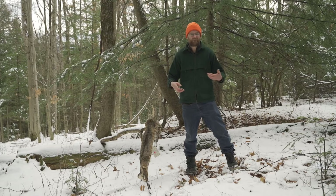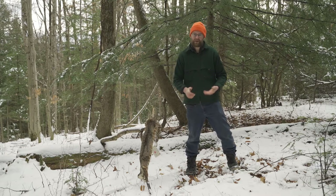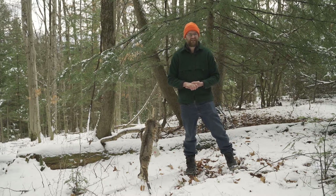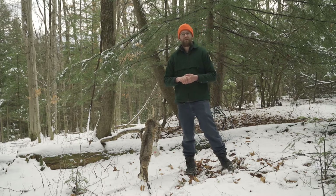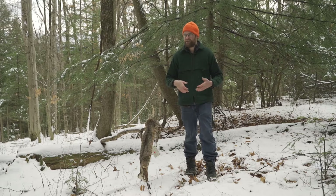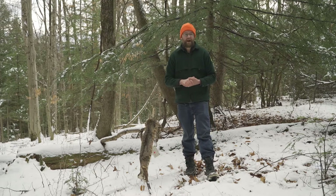Before we do that, we're going to talk a little bit about the Fish and Wildlife Department. Last episode we talked about our mission, and now I'd like to discuss the departments and divisions we have within. Fish and Wildlife is responsible for a lot of different things, and we break that off into five main divisions.